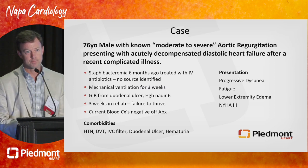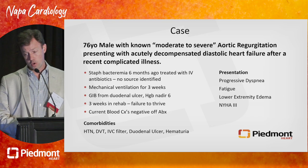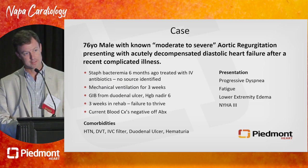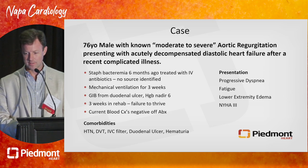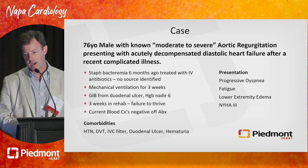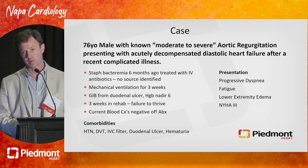I'm going to give us a patient case framework to think about as we discuss aortic regurgitation. A 76-year-old man with known moderate to severe aortic regurgitation — I put it in quotes because this is often much less precisely quantitated on echo. Whenever I'm curious, I call Manny and say, is this moderate or is this severe? In any case, longitudinally followed for valve disease, presenting now with acutely decompensated diastolic heart failure after a recent very complicated illness.